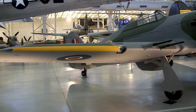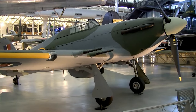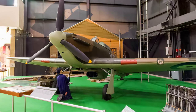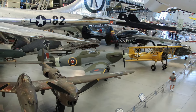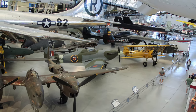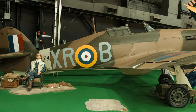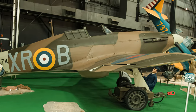The Hawker Hurricane was the first British monoplane fighter and the first British fighter to exceed 483 kilometers — 300 miles — per hour in level flight. It is probably best known for its performance during the Battle of Britain. When the Battle of Britain commenced, RAF Fighter Command had but 527 Hurricanes and 321 Spitfires to counter the enemy's 2,700 aircraft. Hurricanes absorbed the brunt of the German air attacks until a faster, more maneuverable Spitfire was available in quantity.